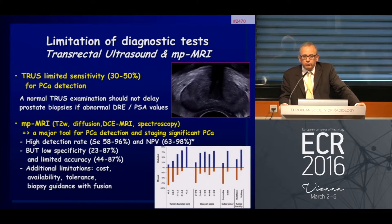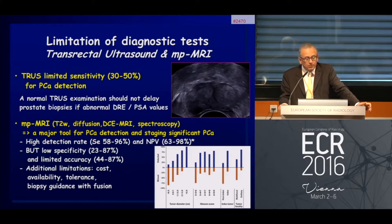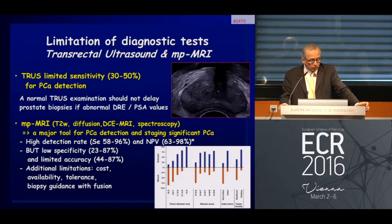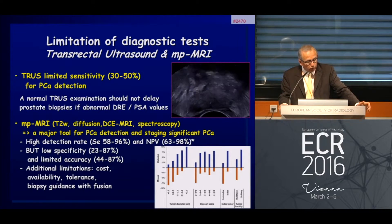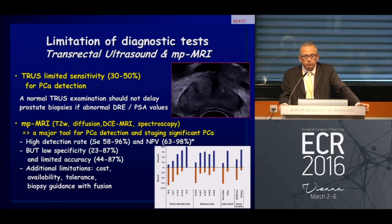Conventional transrectal B-mode ultrasound has a limited sensitivity of between 30 to 50 percent for the detection of prostate cancer. That is why the rule is that a normal transrectal ultrasound examination should not delay prostate biopsy if abnormal digital rectal examination or PSA values are found.